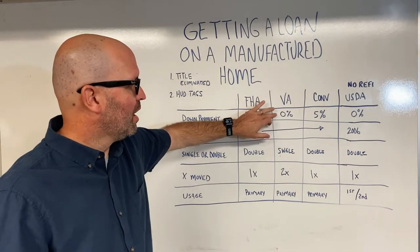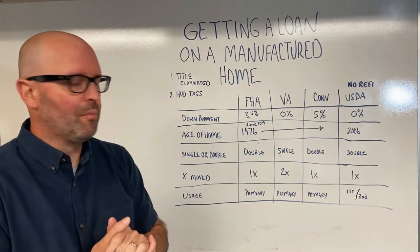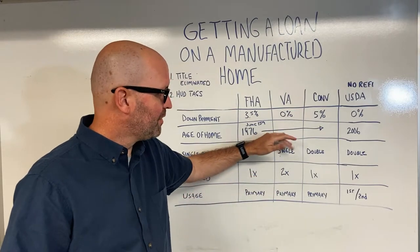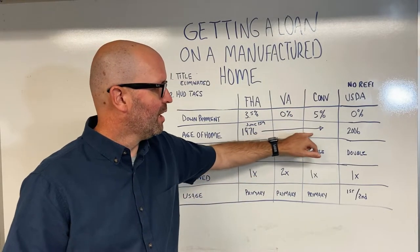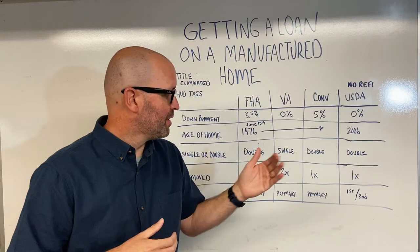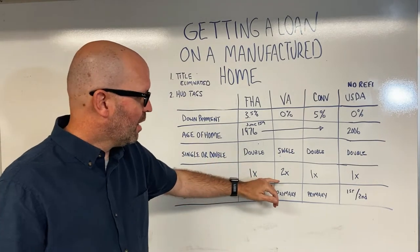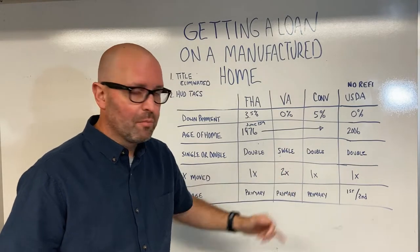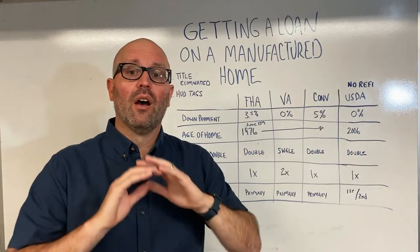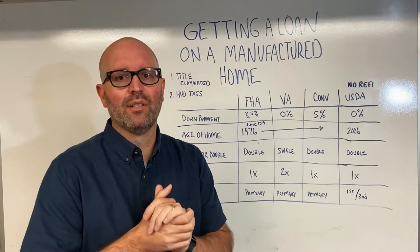For VA, it's still zero down. Same thing on the date — June 15th, 1976. Anything before that won't be able to be financed. That's a question I get a lot from realtors and buyers. For VA, you can do single and double-wides, though if it's a single-wide, you may have to search around for a lender and may pay a slightly higher rate due to more risk. VA loans can also be moved twice — from the factory to the site, and then to another site — though that will likely require additional inspections and could create some issues getting your loan closed.